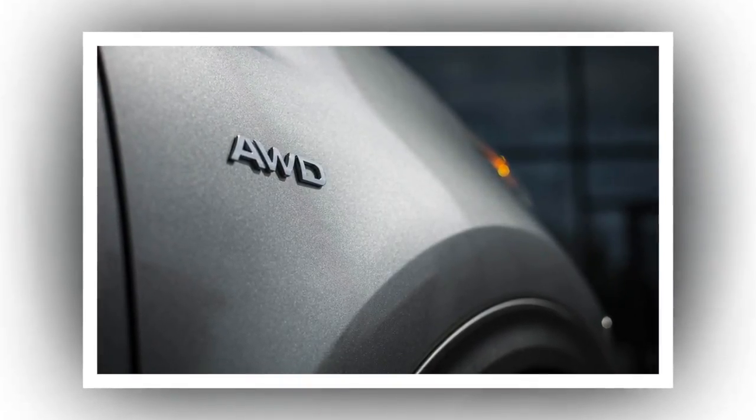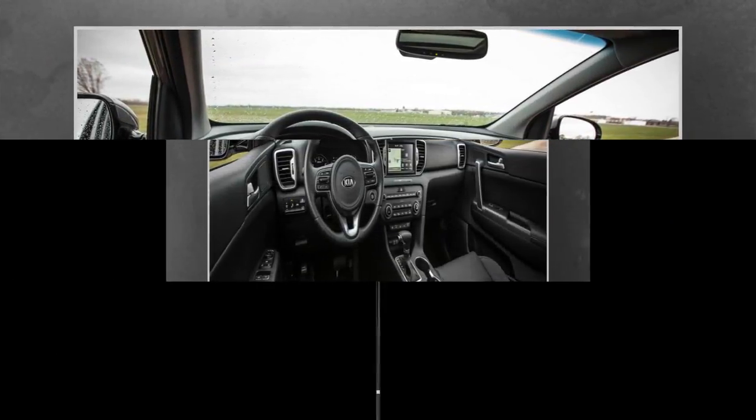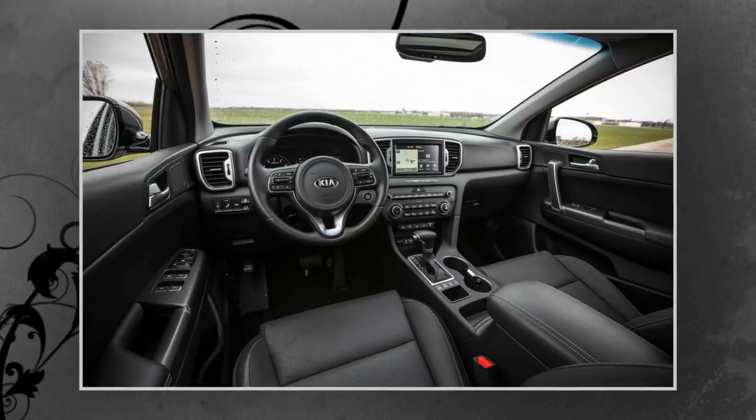Admittedly, that turbocharged Sportage we tested sent torque to the front wheels only, while this X model was equipped with all-wheel drive.